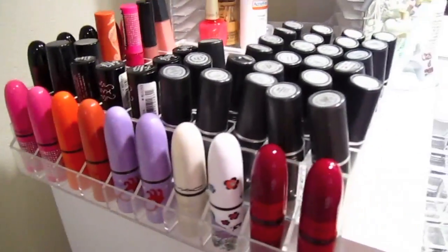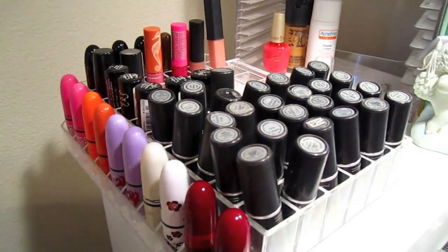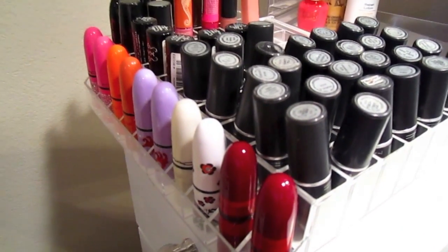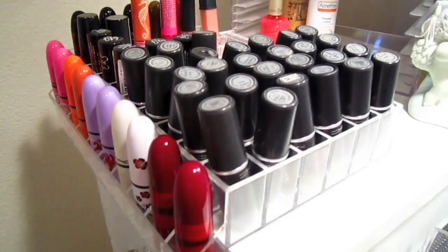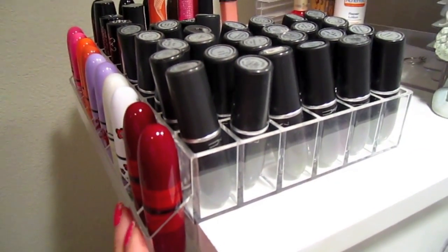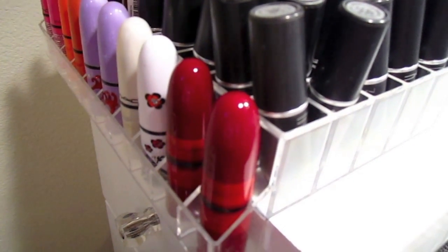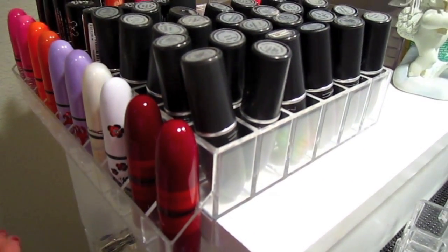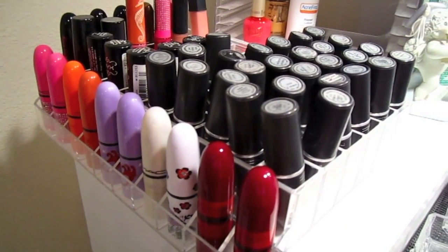I totally recommend it. I got it on azardisplays.com for about $12.50, and with shipping and tax it came out to about $24.80. I'll put all the details in the info box on my blog. You can also find it on eBay, but the same holder was double the price there — close to $40 with shipping — so I'd definitely buy straight from the website and save about half.